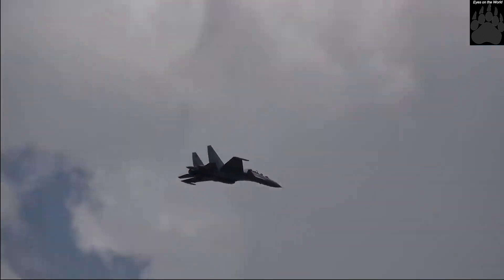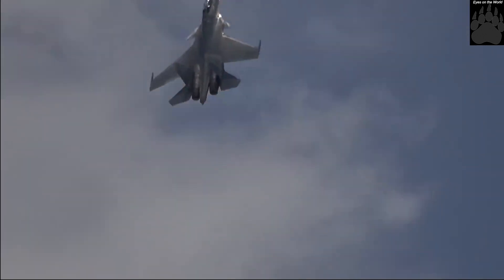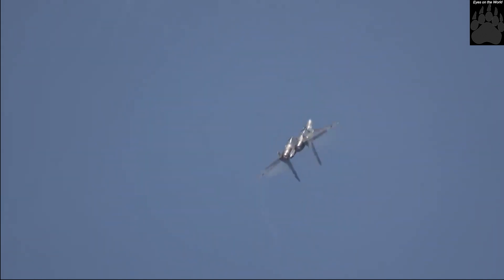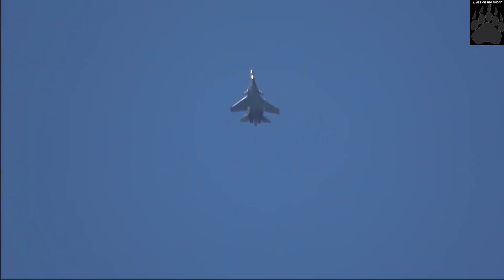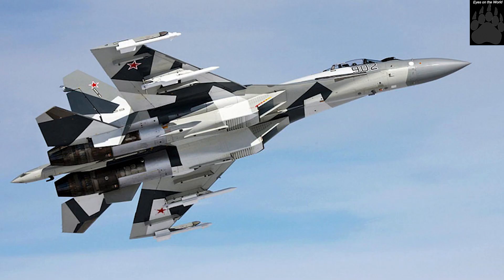The new variant features a more powerful AL-41FS-1 engine. The BARS radar was replaced with the much more powerful Irbis N-035 radar. The AL-41FS-1 engine and the N-035 radar were originally developed for the Su-35 fighter.